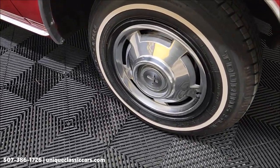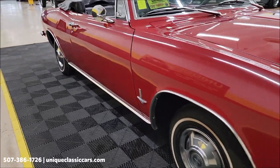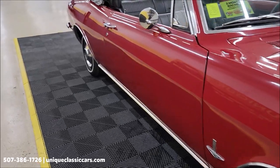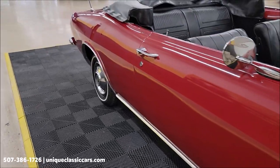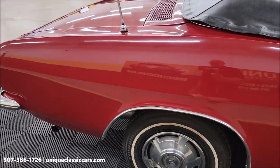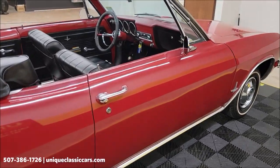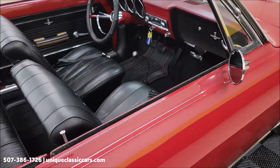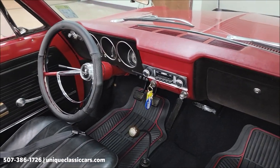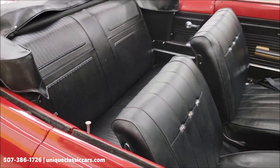Check out the wheel covers and whitewall radials. Take a look down the passenger side — powered by the air-cooled 2.7-liter, they considered it a 'Turbo-Air 6,' GM called it 110 horsepower. Corvair experts, let me know in the comments if I'm right or wrong. Black vinyl interior, and it does have a white vinyl top.